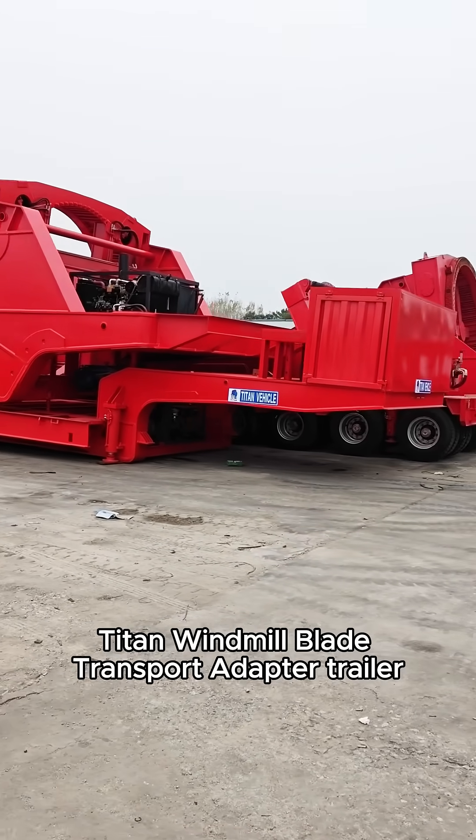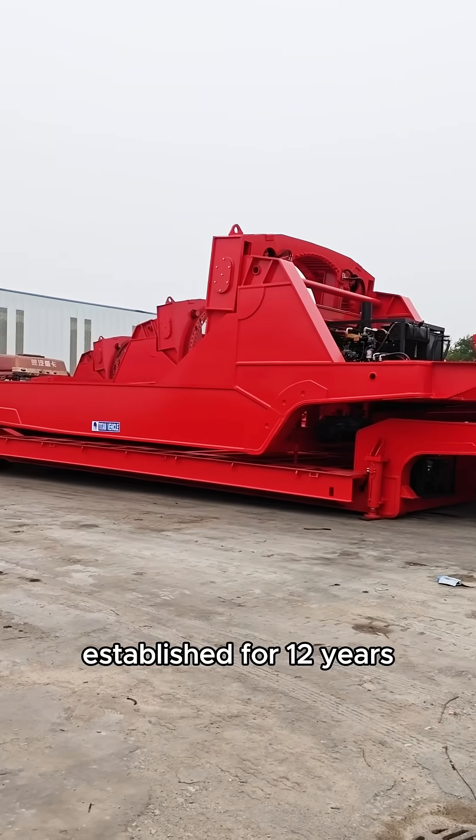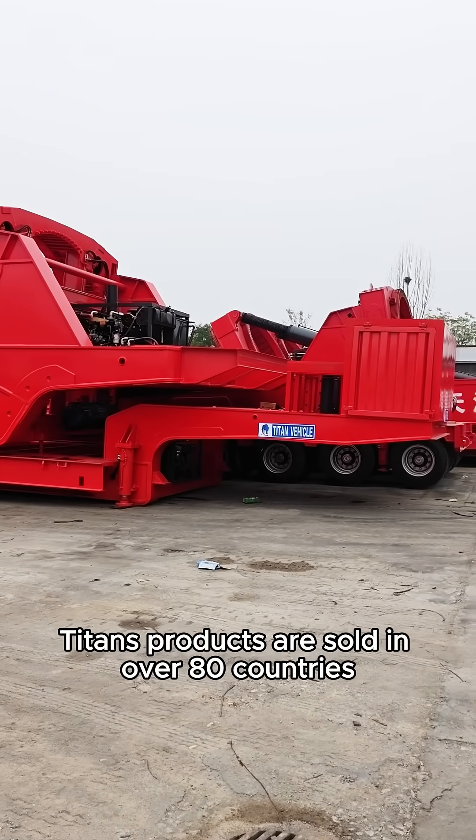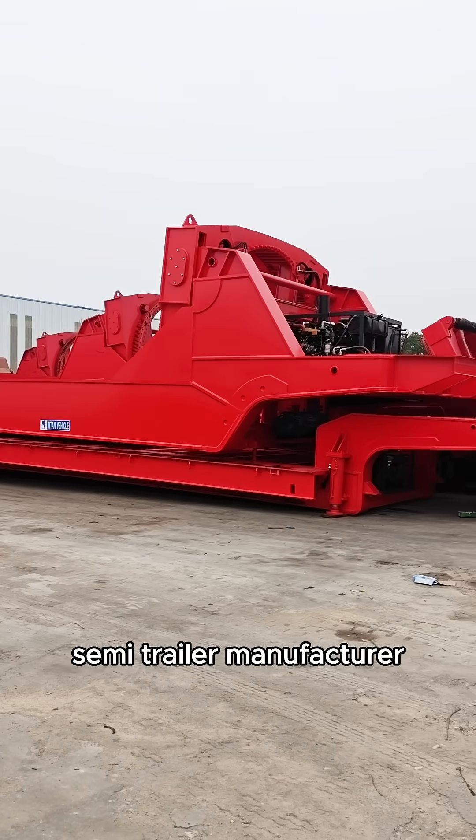Titan Windmill Blade Transport Adapter Trailers are on sale. Established for 12 years, Titan's products are sold in over 80 countries, making it a truly trustworthy semi-trailer manufacturer.